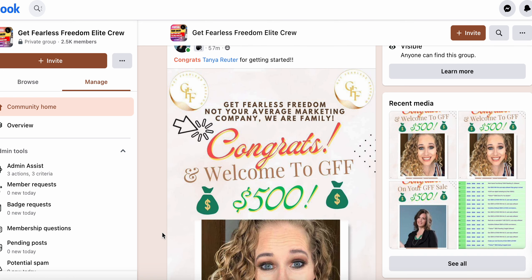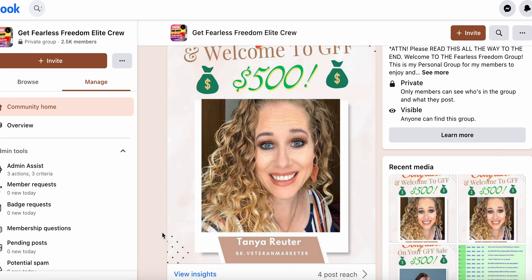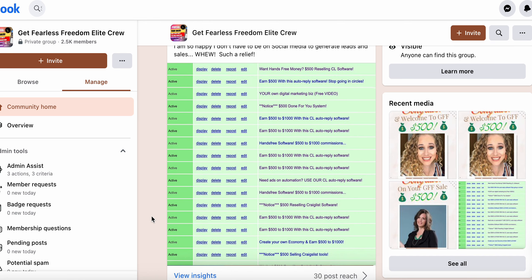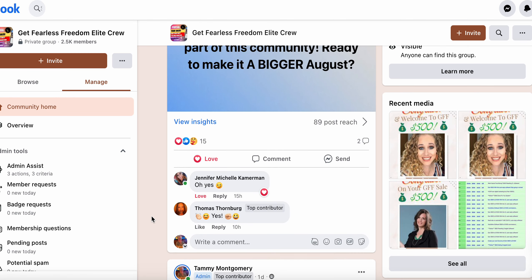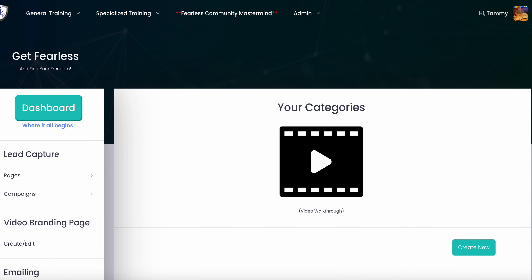Kristen just brought in Tanya within literally 12 hours of having her link — not even that. And Charity has a brand new member too. You can literally refer this to your warm market, or if you don't have a warm market, you can refer to cold market. You can do Craigslist, solo ads, and all sorts of things with the training in the back office that shows you step-by-step how to get your campaigns and traffic running.